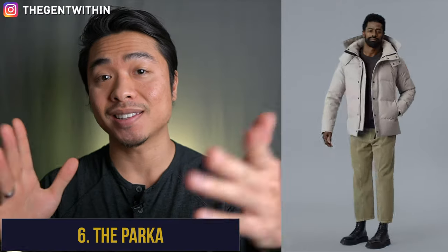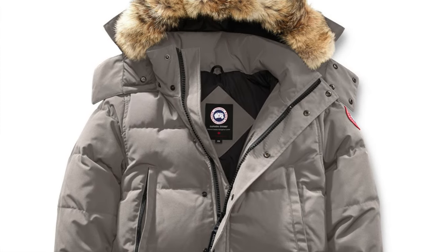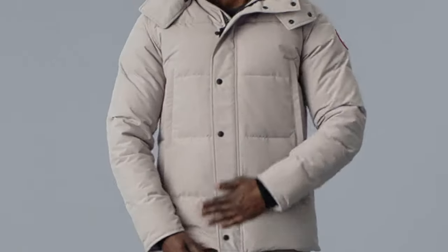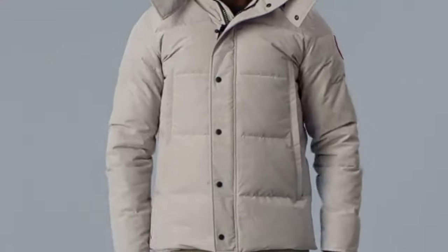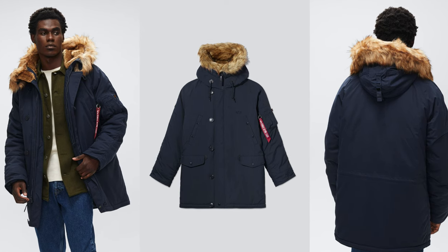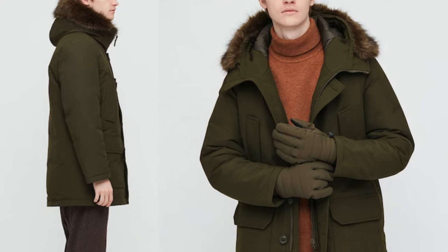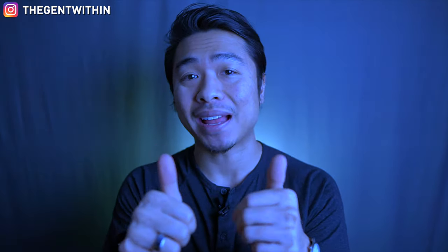Winter essential number six is the parka coat — a quintessential winter garment. This outerwear staple boasts a warm insulated fill with technical waterproof textiles to withstand the harshest conditions. What I love about the parka is that it functions to keep you warm during winter's worst, but it's still a great looking piece due to its unique cut, fur neckline, and streamlined silhouette. Brands that immediately come to mind are Alpha Industries with the N3B jacket, or the grail-worthy Canada Goose parka. For mega retailers, check out Uniqlo's Ultra Warm Down or H&M's padded parka.